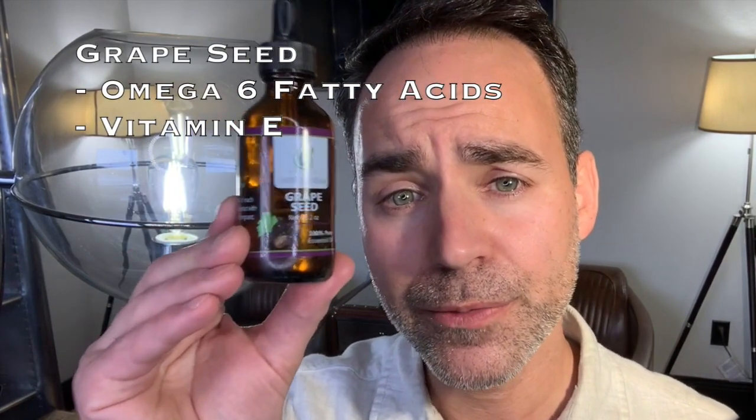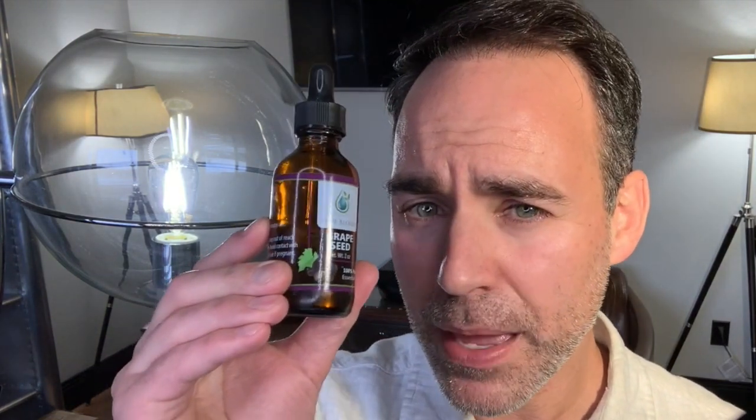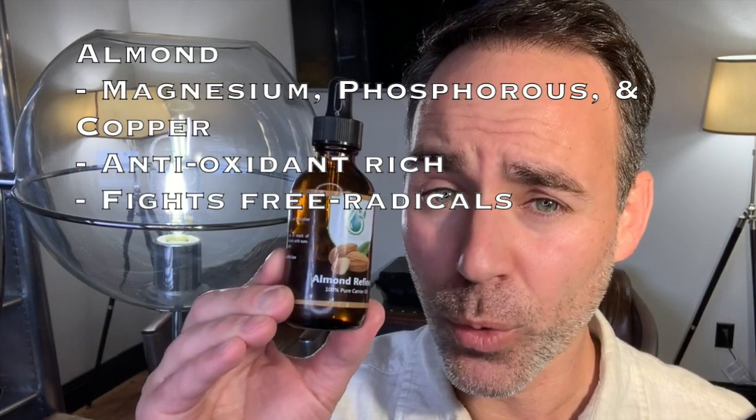Grapeseed was the very first carrier oil offered by Jade Bloom. It is very high in polyunsaturated fats, mainly omega-6s, as well as vitamin E. While it is a great oil for skin and hair, I don't recommend consuming grapeseed oil since most American diets already get an excess of omega-6s relative to the omega-3 fatty acids they should be getting.